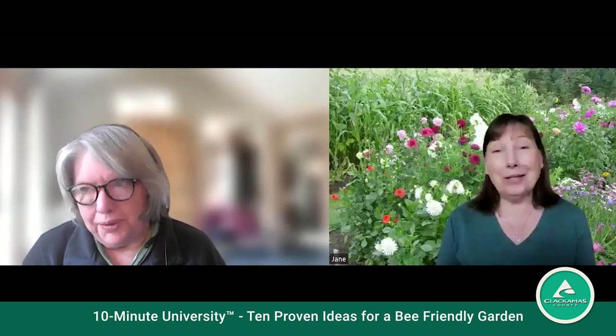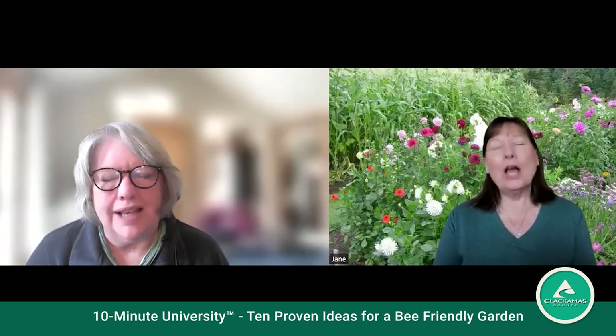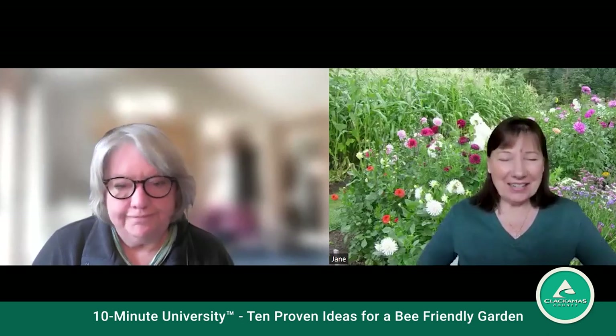On clover yards as a lawn substitute: clover yards are wonderful, terrific resources for bees. The main con might be if you're allergic to bees — you might step on one if walking barefoot. But most bees don't sting, so other than the barefoot risk, they're a great option.